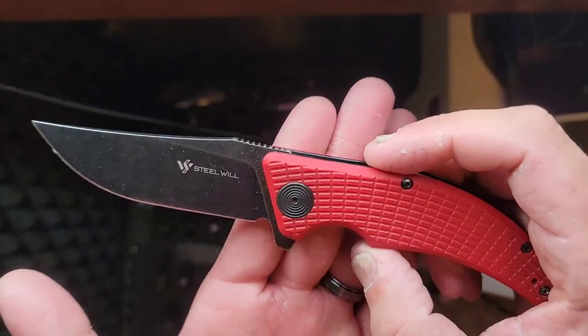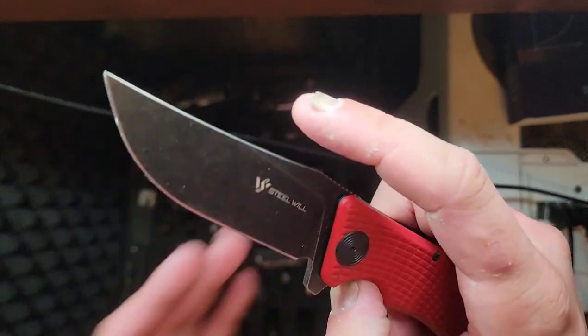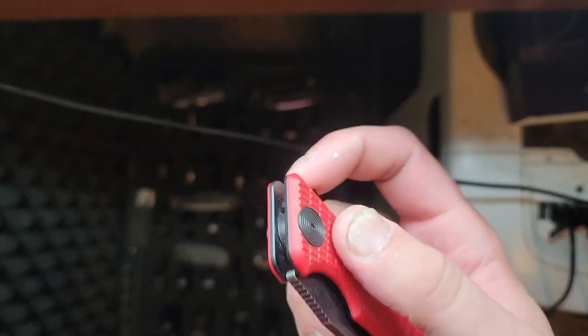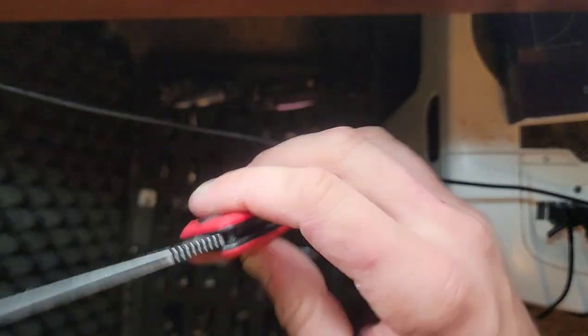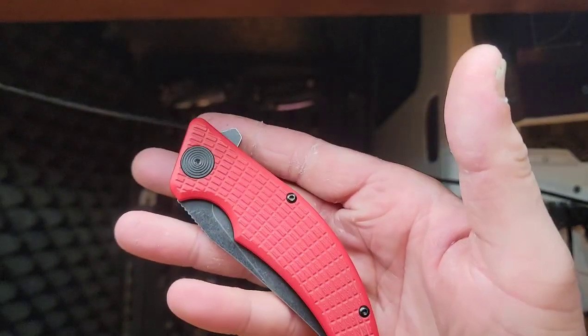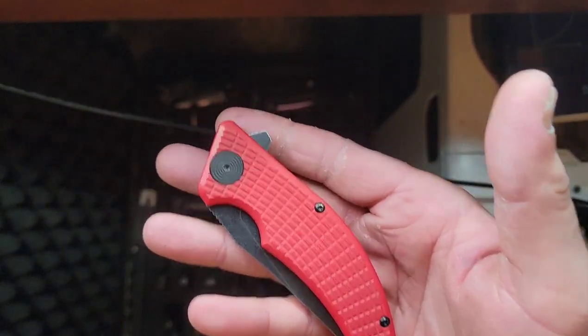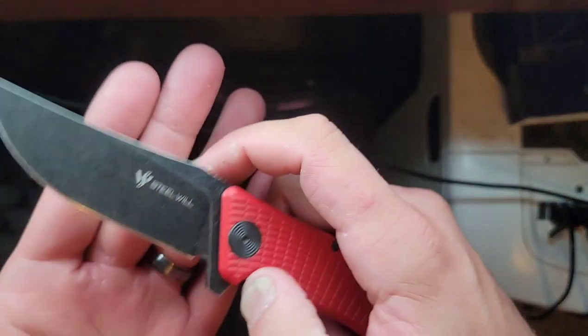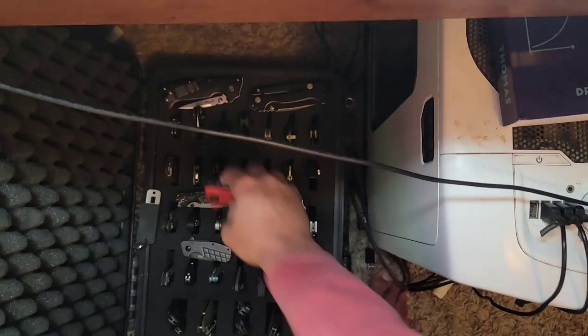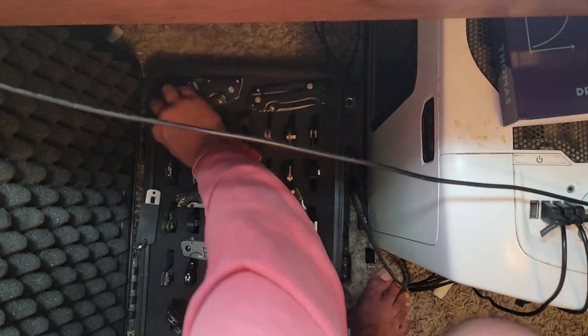This is the Steel Wheel Sargus, got in a trade from Jake at Ohio State. Pretty cool little knife. There's a lot of back and forth to fix before the review. I try to pick up trades of multiple knives so I can do a bunch of reviews out of them so you guys get more content.